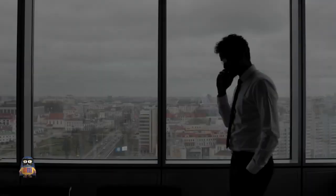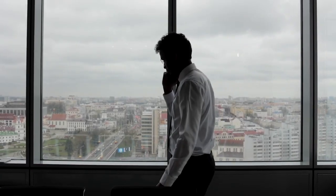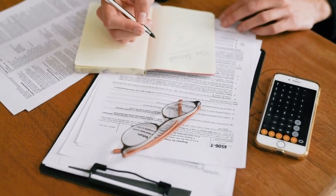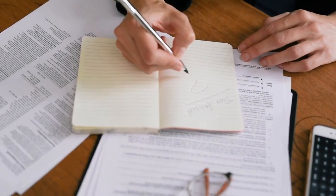Hey there, business owners and entrepreneurs. Are you tired of overpaying for your business insurance policies? Do you feel like you're juggling multiple policies and the premiums are eating away at your profits? Well, you're in luck, because in today's video, we're going to reveal the ultimate guide to bundling business insurance policies for maximum savings.